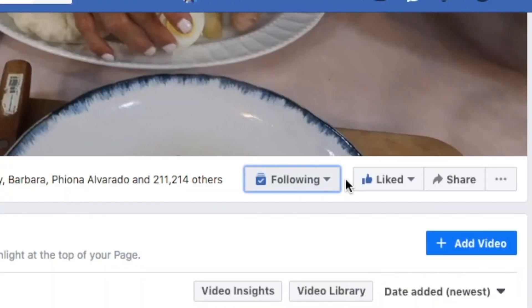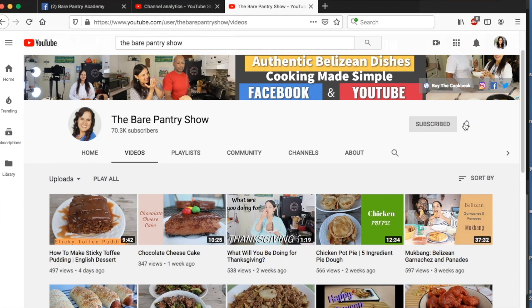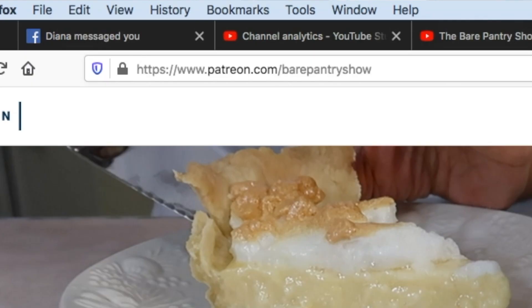If you're seeing me on Facebook, don't forget to follow, like, and share the page. If you're seeing me on YouTube, don't forget to subscribe, like, and share. And if you want to see me on a different platform, come and join the membership at Patreon — it's patreon.com/BearPantryShow.